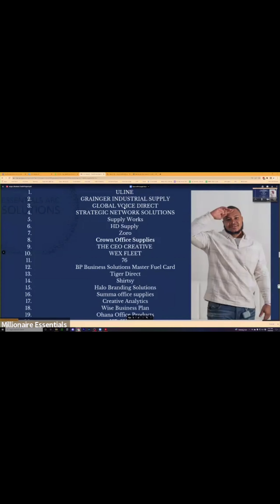Global Voice Direct doubles as both a business phone number and a trade line. You can actually get a net 30 trade line through Global Voice Direct as well as a phone number. So that's one trade line already.